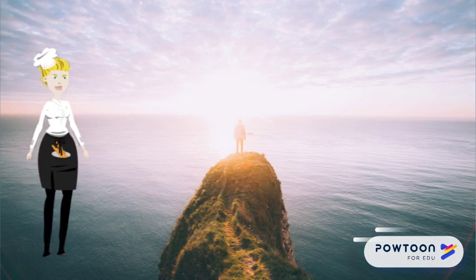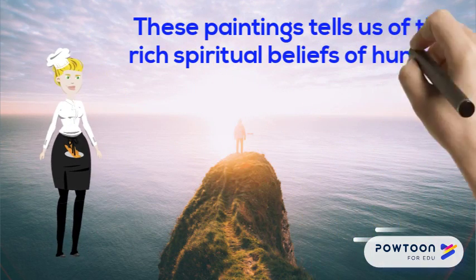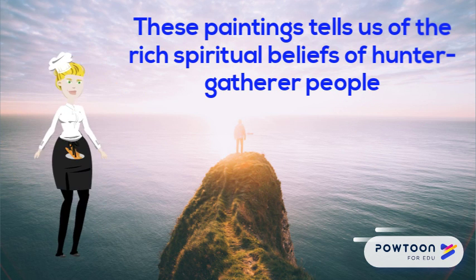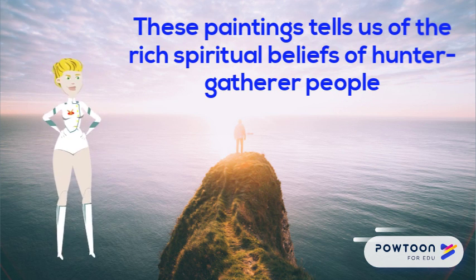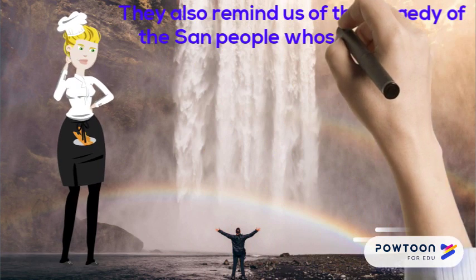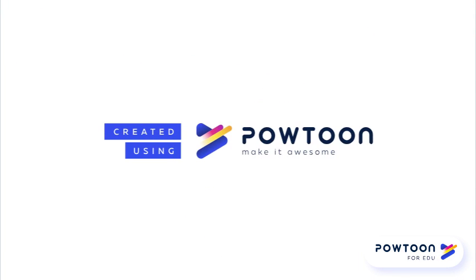These paintings tell us of the rich spiritual beliefs of hunter-gatherer people. Many are paintings of what shamans saw when they went into a trance to harness the healing power of sacred animals like the eland. They also remind us of the tragedy of the San people, whose lives and culture were completely destroyed by expanding European settlers.